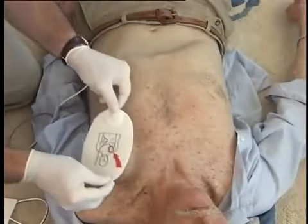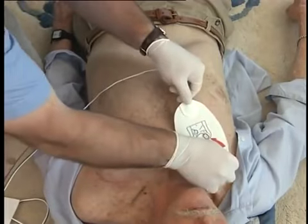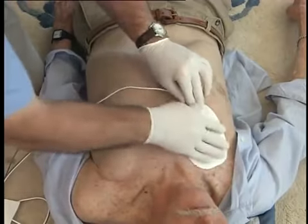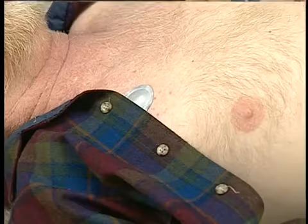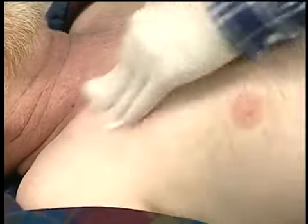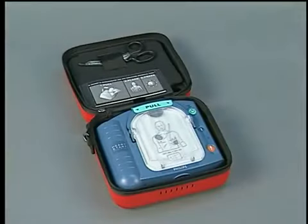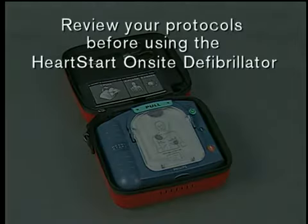Patients who have implanted pacemakers or defibrillators can be treated with the HeartStart on-site. The defibrillation pads should not be placed directly over an implanted device — a noticeable lump with a surgical scar should indicate its position. Peel away any medication patches from the patient's chest in the areas where the pads are to be placed, then remove any remaining residue from the patient's skin. Local protocols for use of a defibrillator may vary; be sure to review your organization's protocols before using the HeartStart on-site defibrillator.